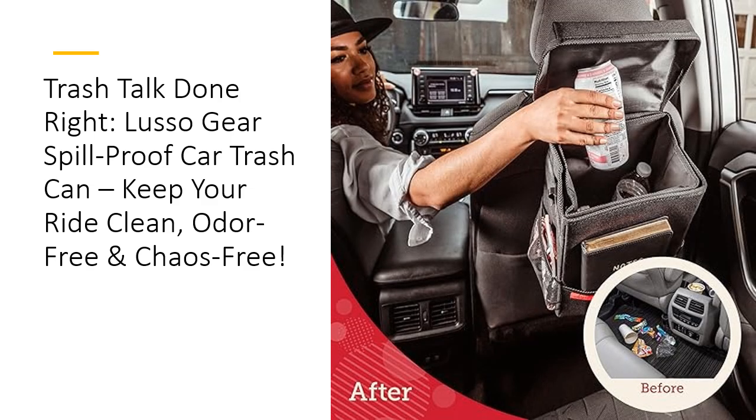With its heavy-duty construction, compact design, and affordable price, the Lusso Gear Trash Can is the perfect blend of quality, durability, and convenience. It's more than just a trash bin — it's an essential upgrade for anyone who values a clean, organized, and fresh-smelling ride. Don't just clean your car. Transform it with Lusso Gear.